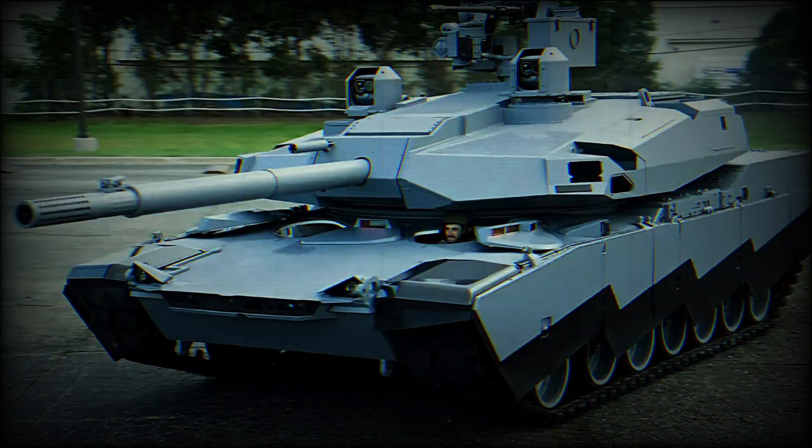As the military landscape continues to evolve, there's no doubt that the Abrams X main battle tank will continue to lead the charge, showcasing the extraordinary capabilities of GDLS's secret new technology.